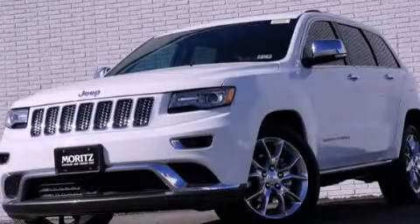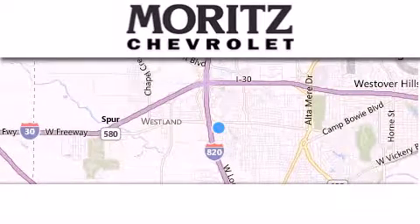Contact us today and schedule your opportunity to see this vehicle in person. Thank you for considering Moritz Chevrolet for your next luxury vehicle.